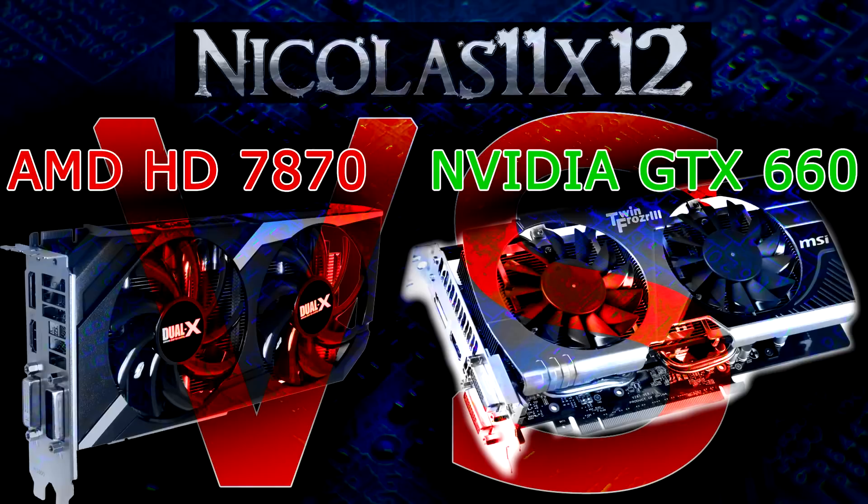Thanks for watching, don't forget to subscribe, and visit nicholas11xaloftechx.com to see videos there earlier than on YouTube.